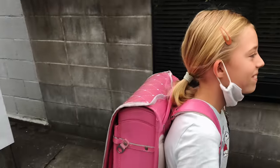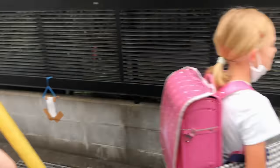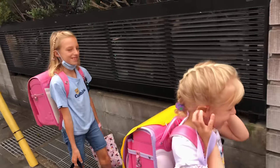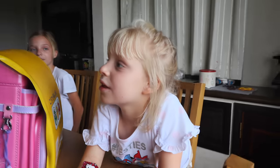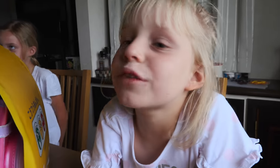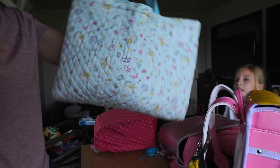This big bag — it's called a nimotsu bagu or tesage. It's huge. Kids take this to school and it stays at school. Whenever they have to bring stuff home, they bring it home in this.